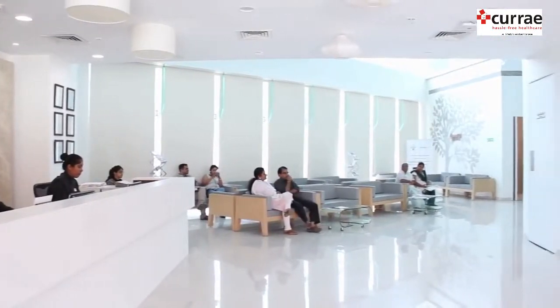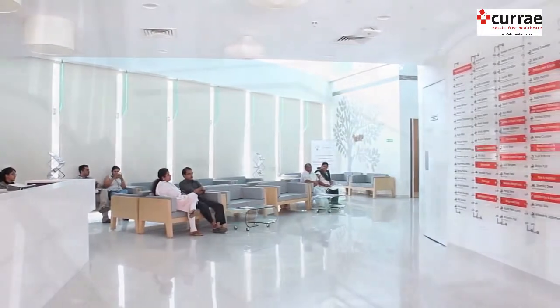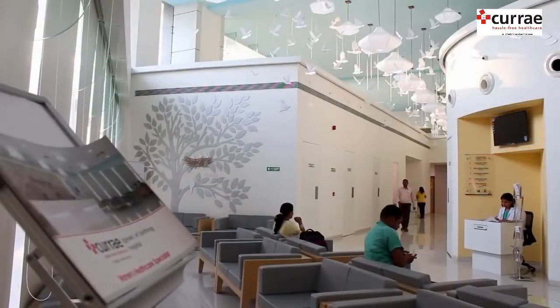Hello, I am Dr. Rita Modi, Fertility Consultant at Curie Hospital. People ask us about how exactly IVF works step by step — it's a long procedure. So I would just explain how exactly it works.